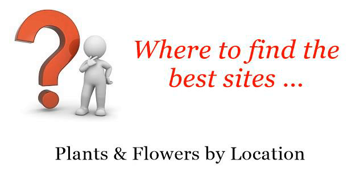Where to find the best sites? Plants and flowers by location. Hello! The best internet resources about invasive shrubs and vines — these selected resources on the web might help you.